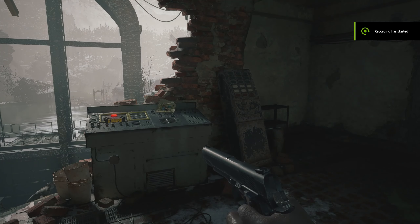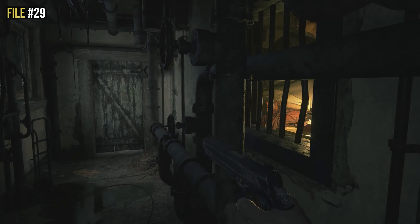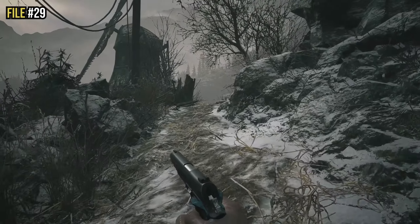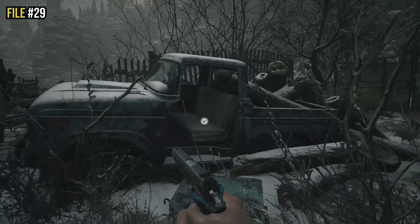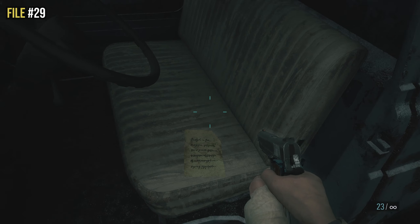Further in the Moreau section, you enter the gatehouse. If you're looking at the power button, turn around and go out the back door — not towards the Duke, but out the back and up towards the windmill. Before you go into the windmill, you'll see a truck and on the seat of the truck is file number twenty-nine.